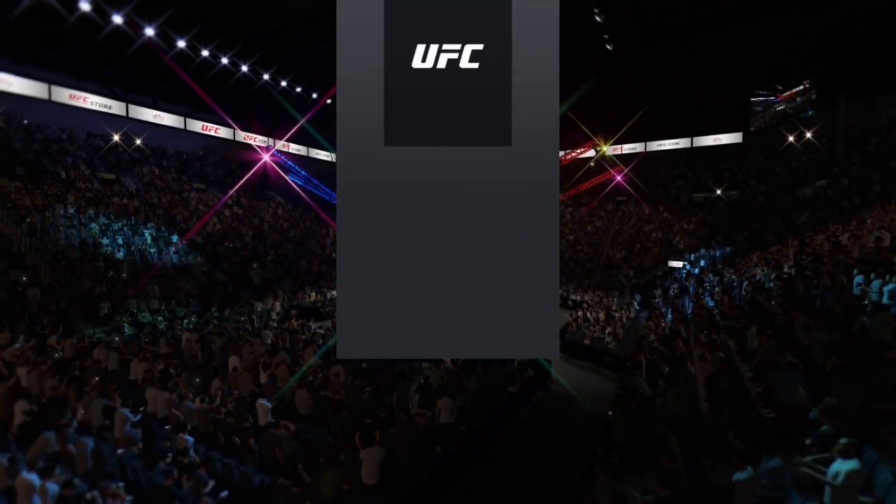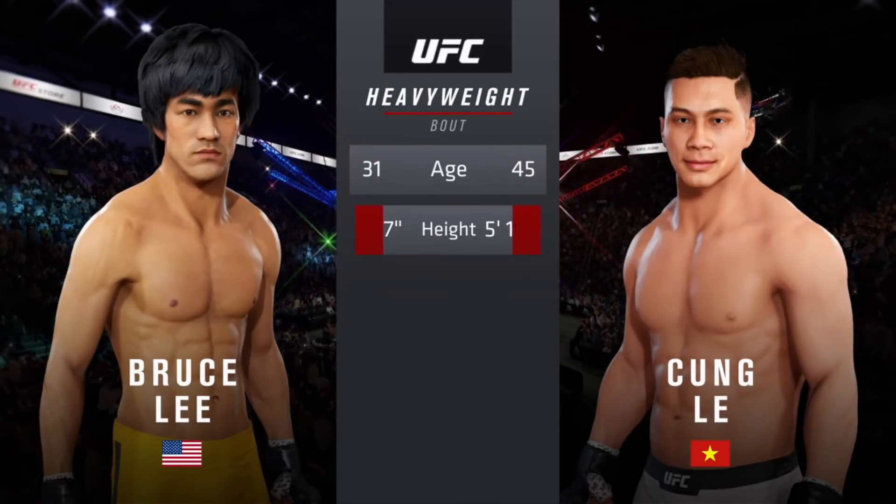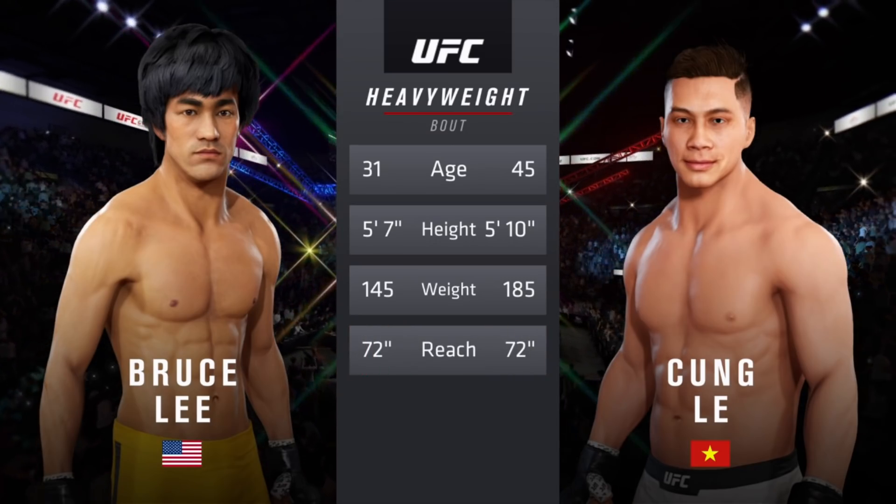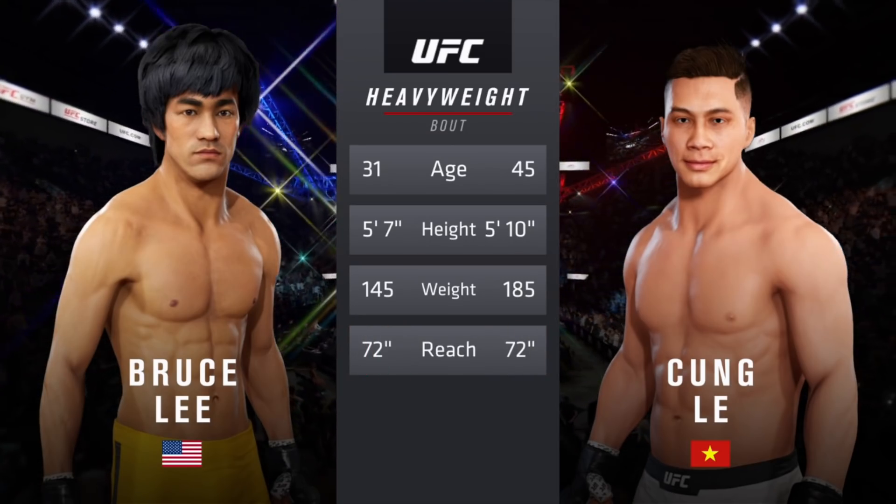Hard tale of the tape for this heavyweight fight. More than a decade separates these two fighters when it comes to age, with some differences in height, but the same reach.